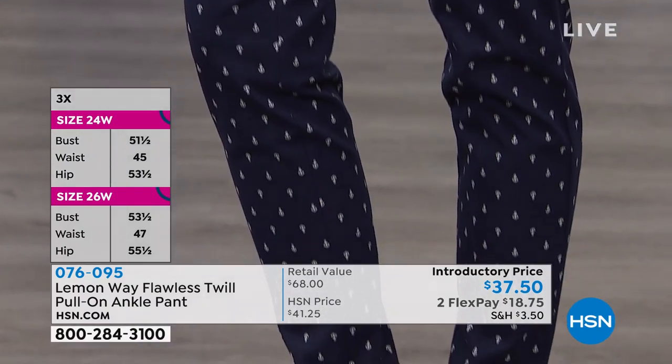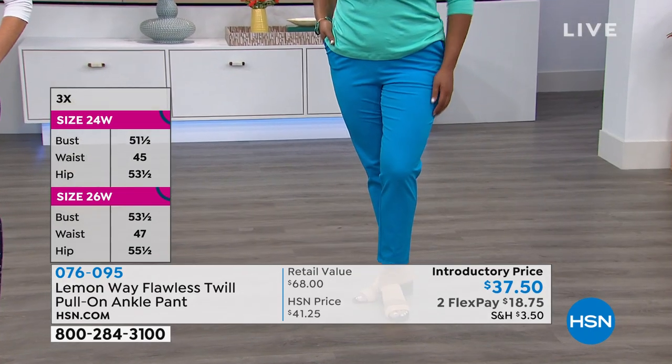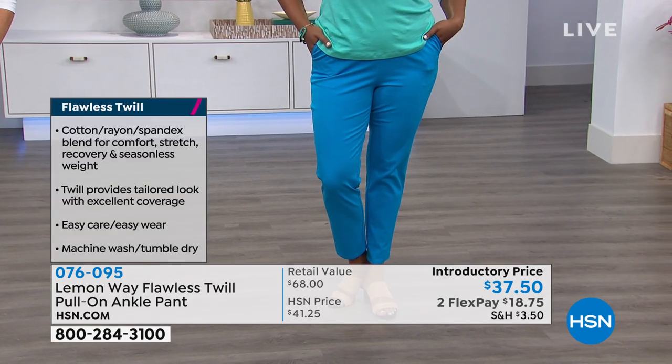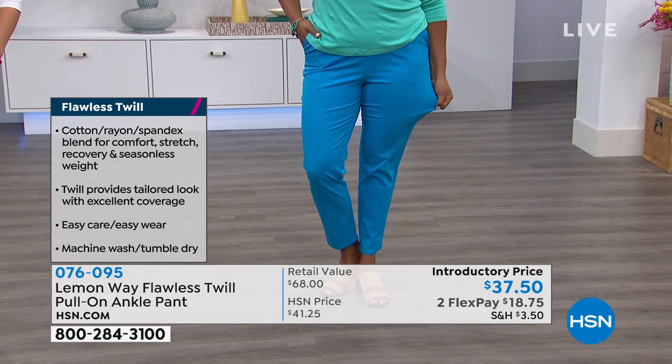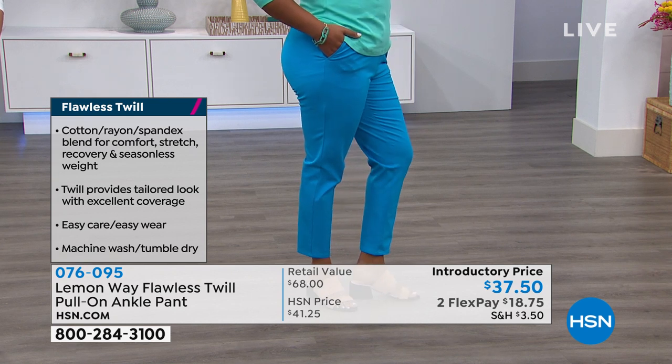It has stitching around where there could be a fly closure, but there's not — just stitching to give the look of a pant. Because of the seaming, the stitching, the darting in the back, and that nice thicker fabric with tons of stretch, you're getting a real pant. This is not a legging. Tiana, you need to get those two colors — you look so amazing. She just looks so pretty in those colors. Stunning.